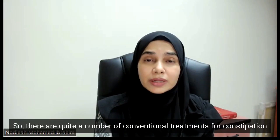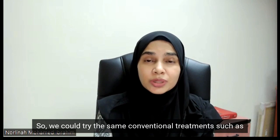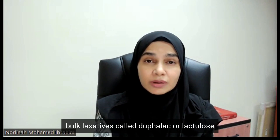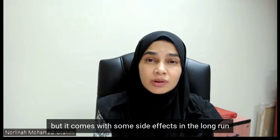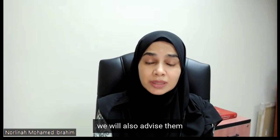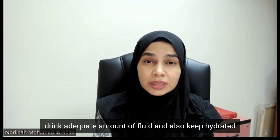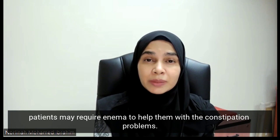There are quite a number of conventional treatments for constipation, as you would have in the general population. We could try bulk laxatives such as Dufalac or lactulose, or contact laxatives or stimulant laxatives. All these treatments may be effective in a small number of patients, but they come with some side effects in the long run, and sometimes over the years they may cease to be effective. Apart from giving patients laxatives, we also advise them to increase their fibre intake, fruits intake, drink adequate fluid, keep hydrated, and exercise. And sometimes when all these measures do not work, patients may require enema to help with constipation problems.